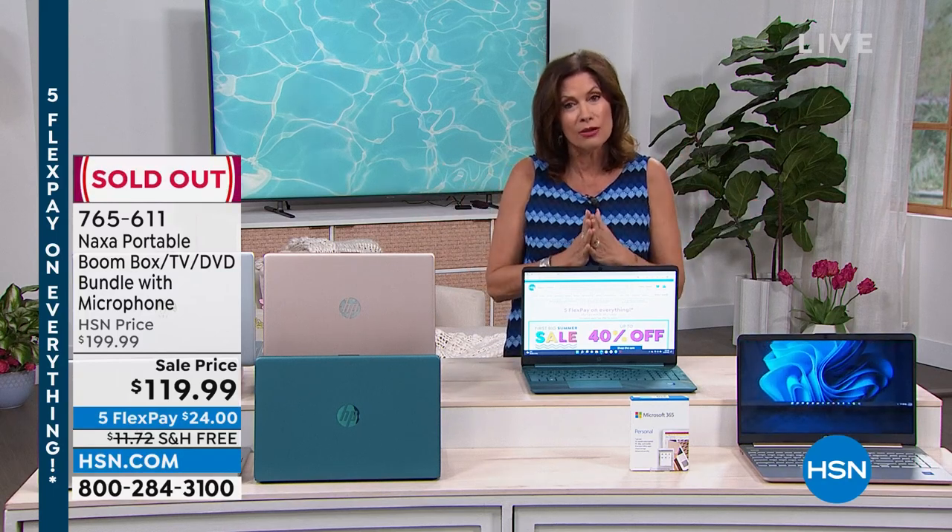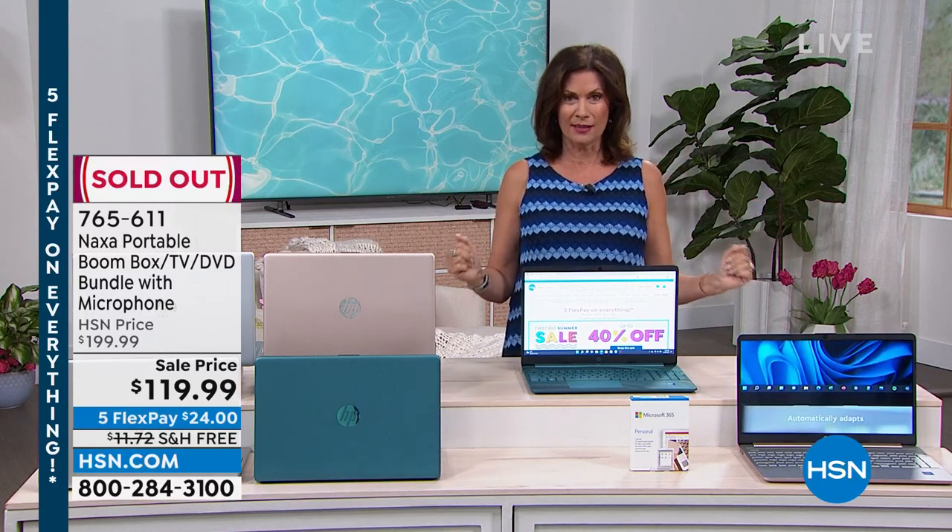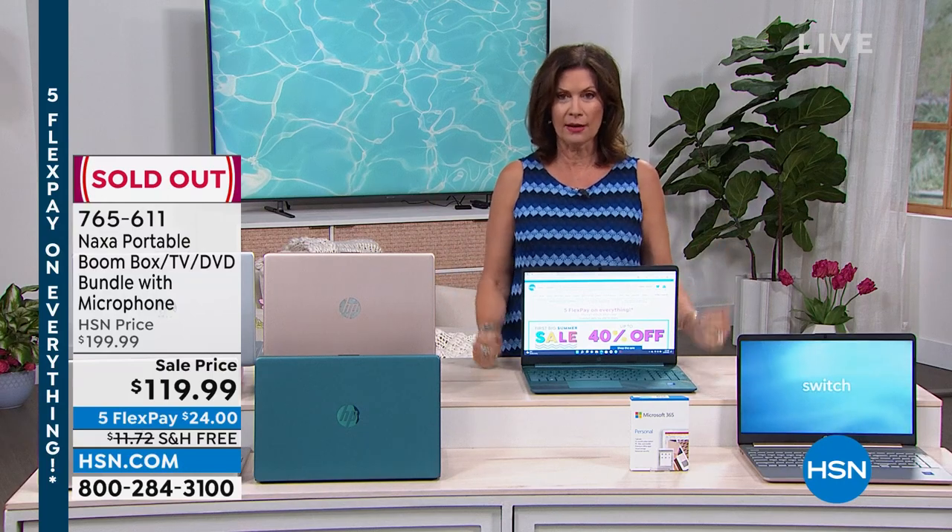I need to give you another update on our boom box — it has now sold out. We thank you, and I think you're going to love it when you get that home.